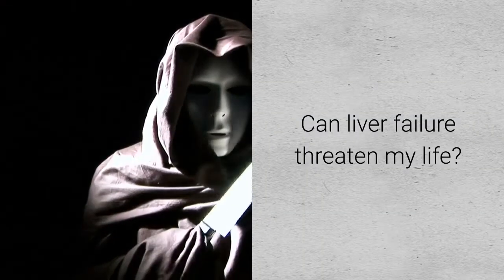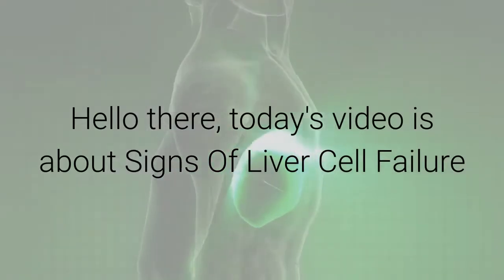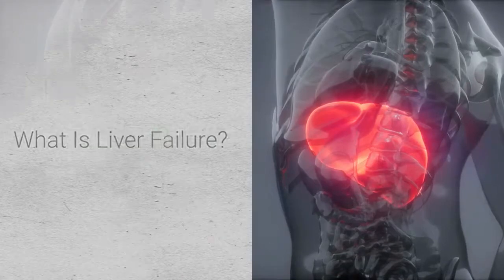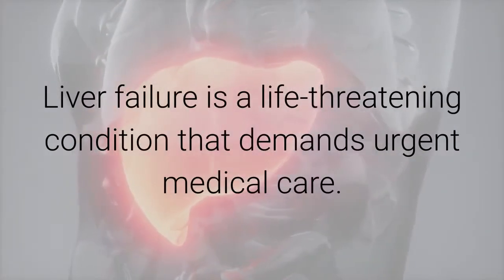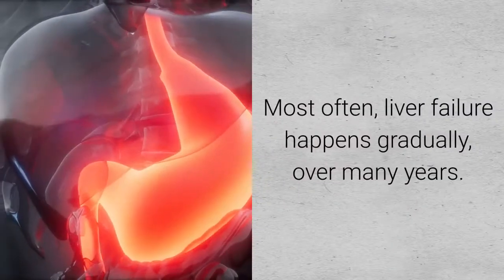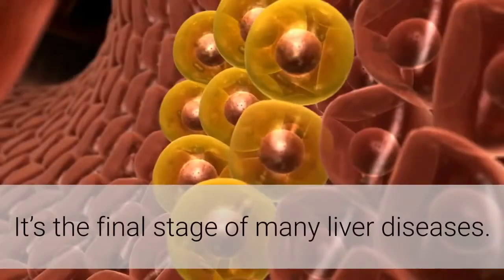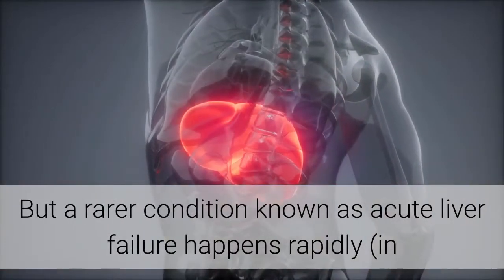Today's video is about signs of liver cell failure and its possible treatments. Liver failure is a life-threatening condition that demands urgent medical care. Most often, liver failure happens gradually over many years — it's the final stage of many liver diseases.